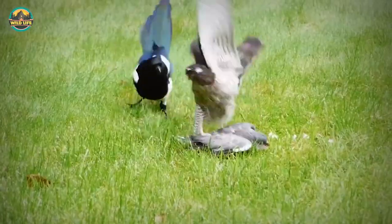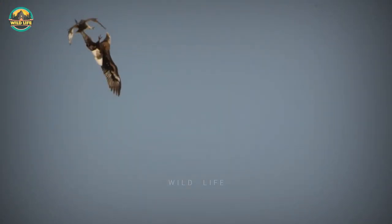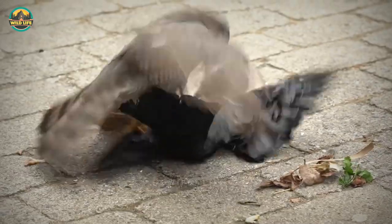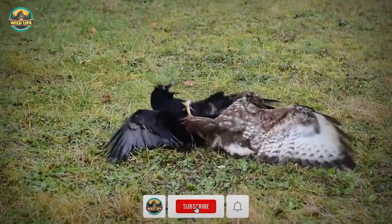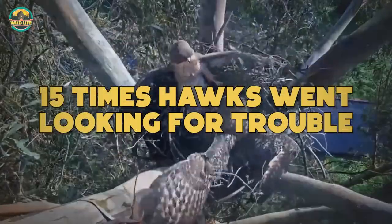Hawks are not large birds, but they are skilled and fearless. Have you ever seen a hawk attack a bald eagle in mid-air? Do you think a hawk can hold its own against a bobcat? If you want to see what hawks are made of, keep watching, as we look at 15 times hawks went looking for trouble.